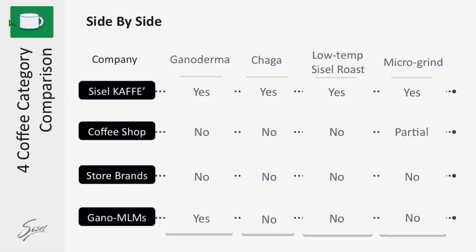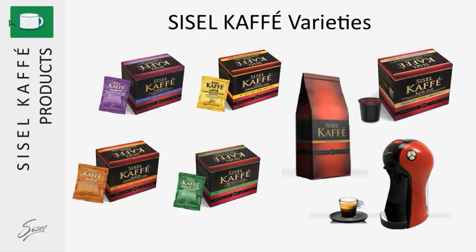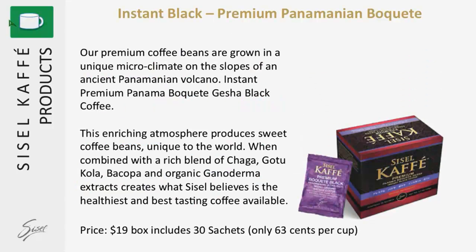The other MLM company that provides ganoderma coffee has ganoderma, but in questionable amounts. Now let's look at the different types of coffees we have. We've got our instant black — the premium Panamanian bouquet. Our premium coffee beans are grown in that unique micro-climate on the slopes of an ancient Panamanian volcano. The soil in which the bean grows is a sweet volcanic ash, which creates a very bold yet sweet coffee bean. The shaga, gotu cola, bacapa, and ganoderma make it even better for your health.